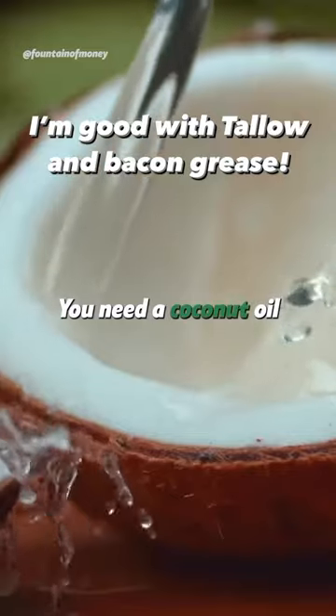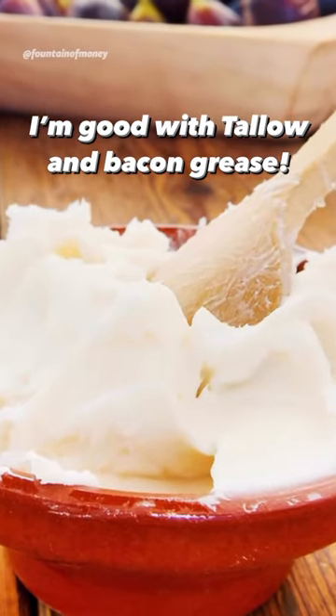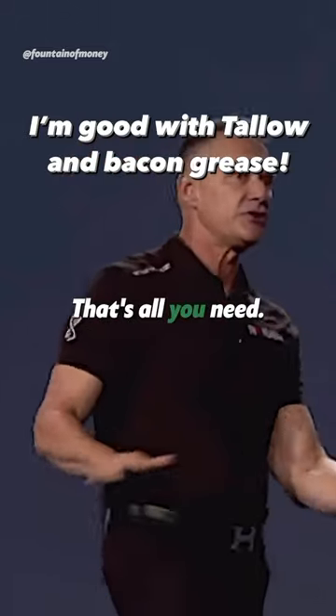You need four oils in your life: a coconut oil for cooking, a ghee butter, a grass-fed butter or tallow, an olive oil, and an avocado oil at room temperature. That's it, that's all you need.